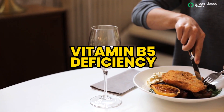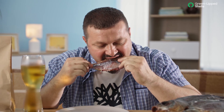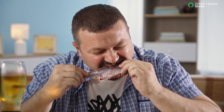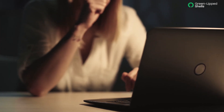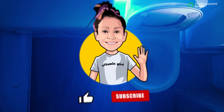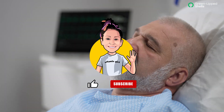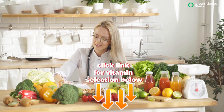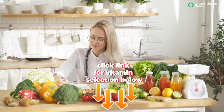While most people consume adequate amounts of vitamin B5 or pantothenic acid, some individuals may be at risk for deficiency. Symptoms of pantothenic acid deficiency include fatigue, muscle weakness, and gastrointestinal distress. In severe cases, the deficiency can lead to vomiting, paralysis, and coma. Pantothenic acid deficiency is typically treated with supplements or dietary changes.